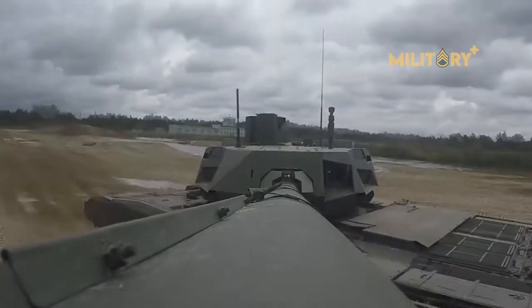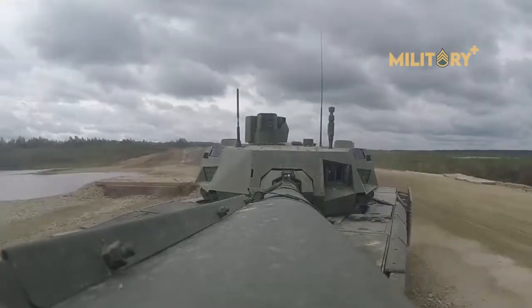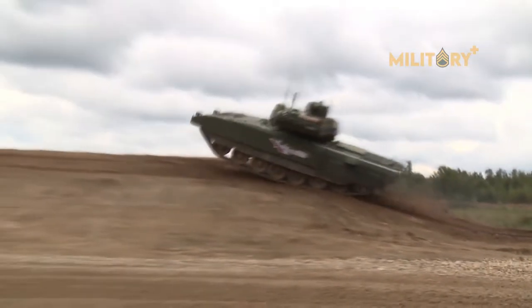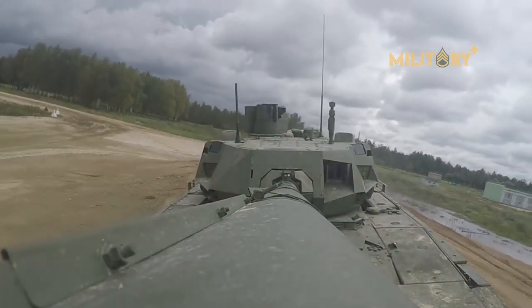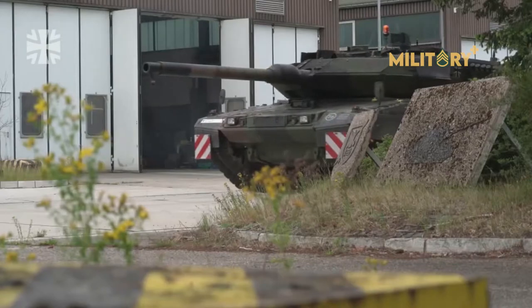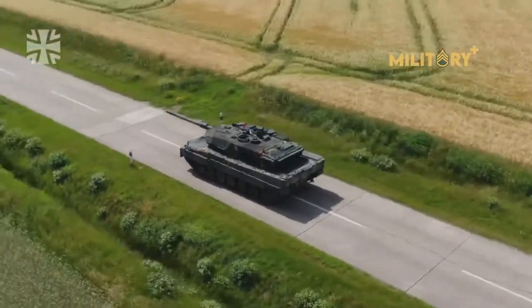As Russia prepares to roll out its next-generation T-14 Armata, NATO countries are stepping up the pace of their existing tank modernization programs. Here are five of the most advanced tanks that are fielded, or will be fielded, in the near future by NATO.